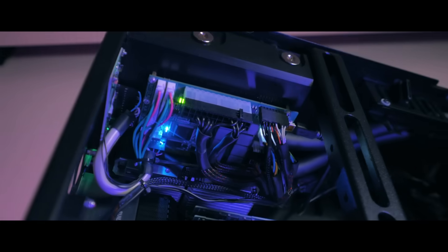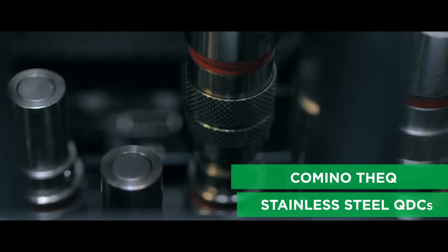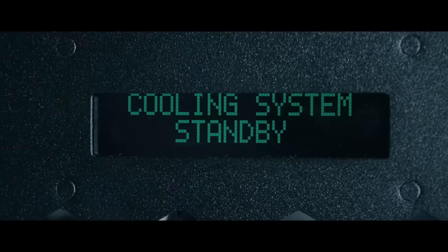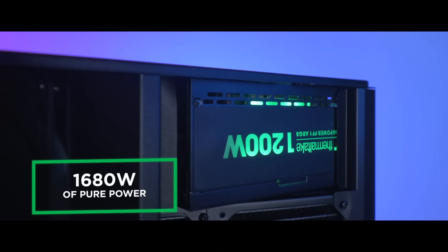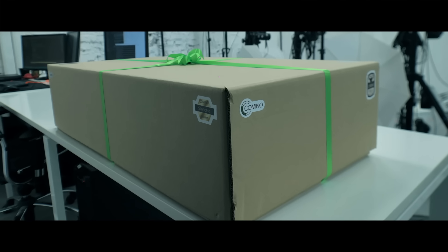The cherry on top is Camino's compact Swedish stainless steel couplings that allow quick component replacement without draining the system. Watch the video about them here. At 1,680W of pure power, the system is assembled and ready to be sent to CGF.